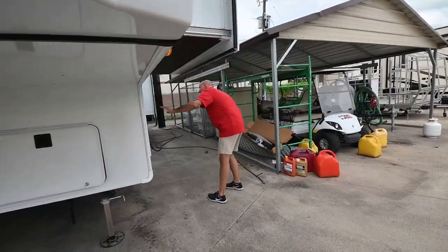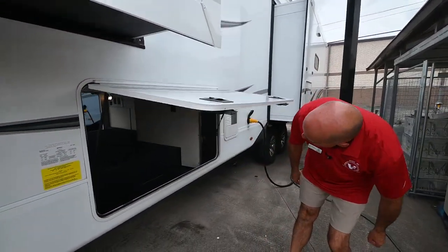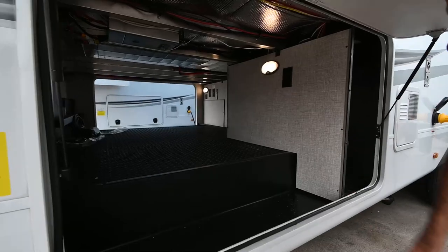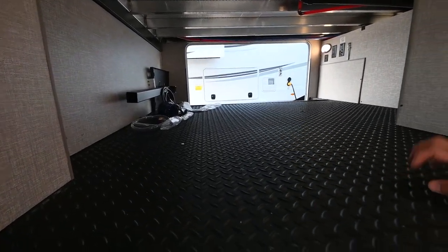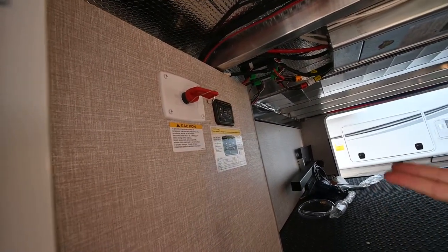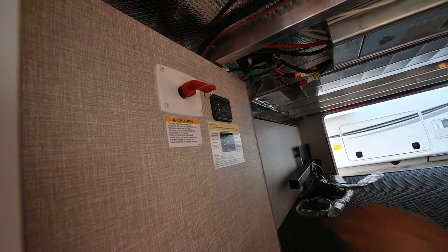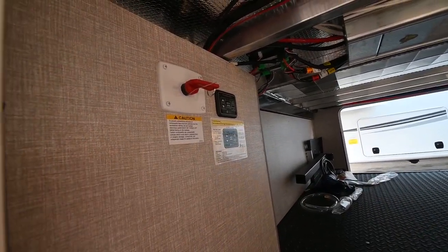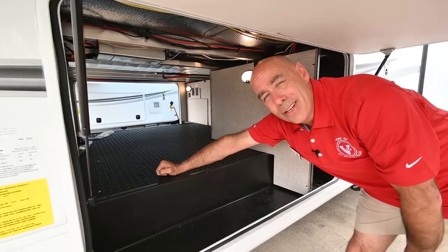Another propane bottle right here, and on the opposite side of our pass-through the light comes on automatically. We have a battery disconnect up here, and then we have our auto leveling system right here — one button to auto level. And remember, you can always level manually. I'm personally a fan of leveling manually. I know it's tempting to just hit one button and walk away and watch it do its thing.